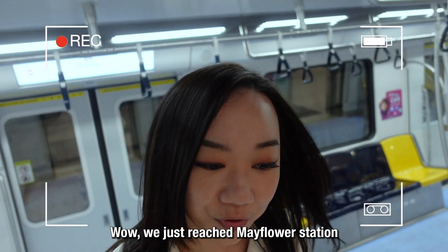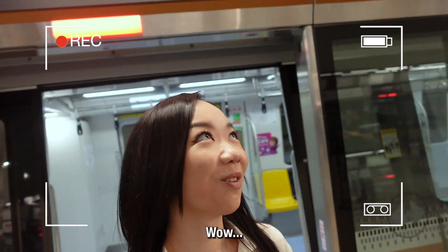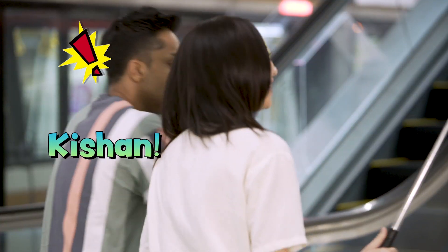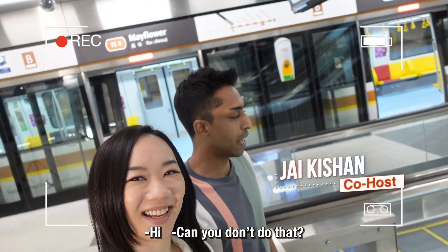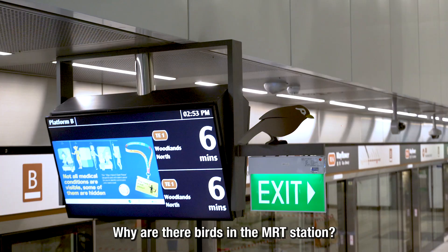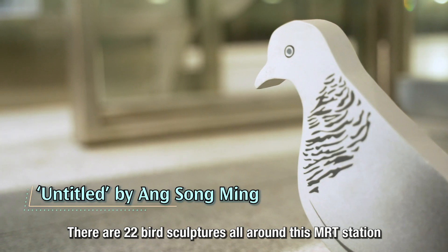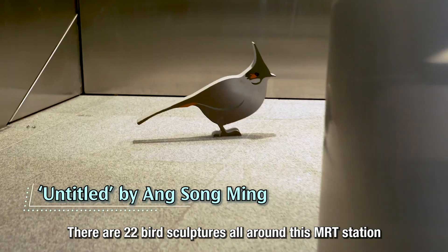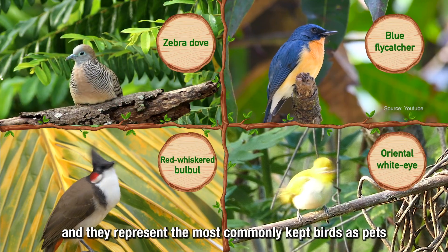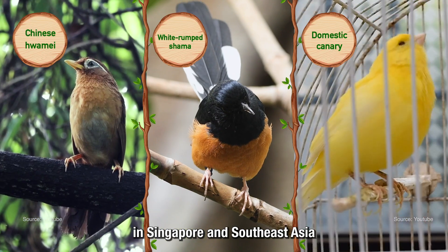We've just reached Mayflower station. Look at this honeycomb design! Kishan appears and asks why there are birds in an MRT station. There are actually 22 bird sculptures scattered around the station — 7 species in total — representing the most commonly owned birds as pets in Singapore and Southeast Asia.